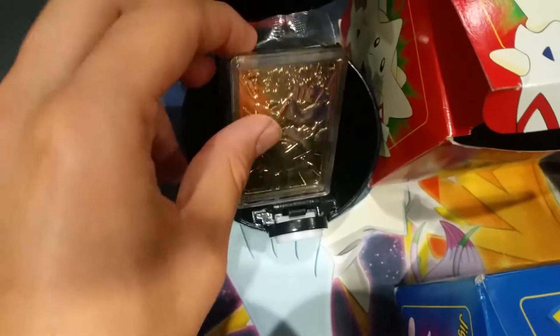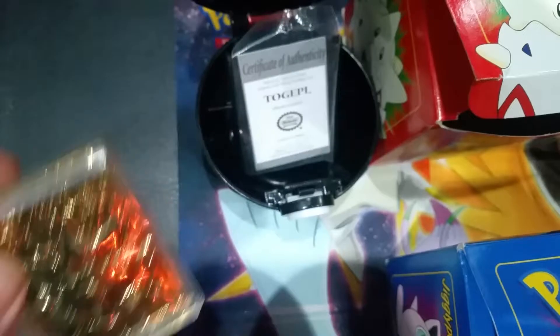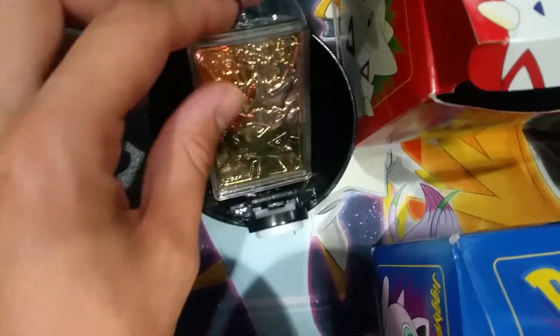Here's the Togepi. Once again, it has the Pokéball. It has the Togepi here and here, a certificate, and the box.